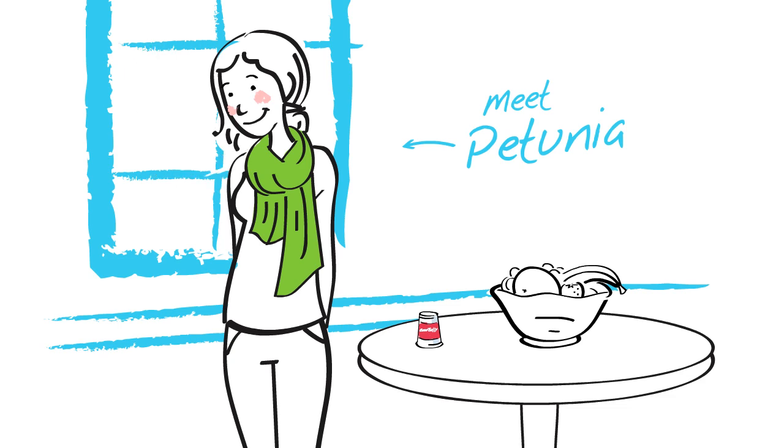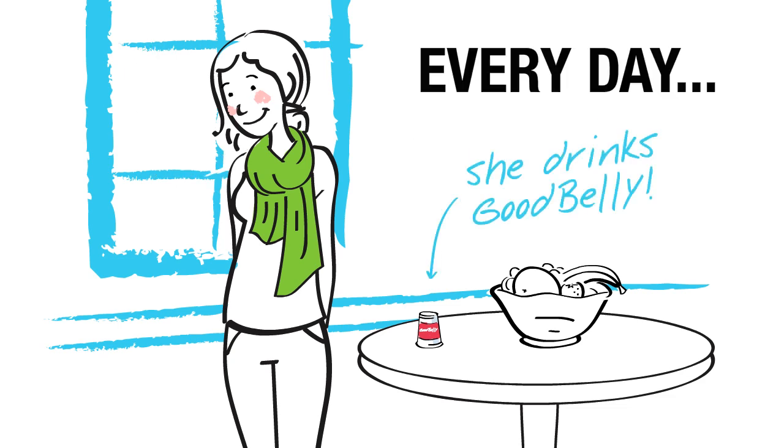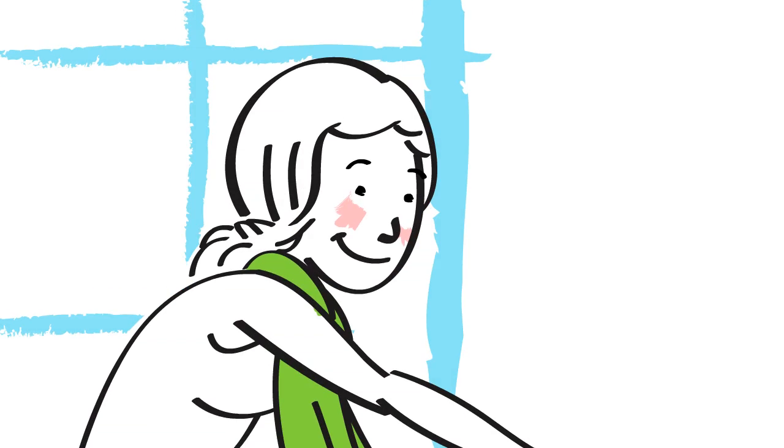Meet Petunia. As part of her daily ritual, she's drinking her Good Belly before heading off to work.